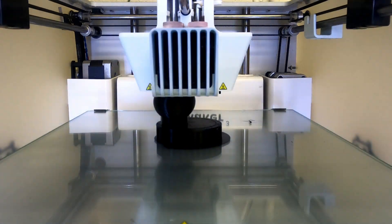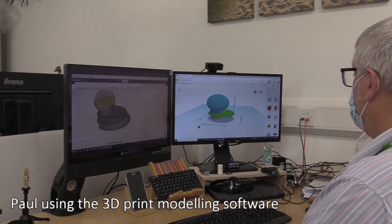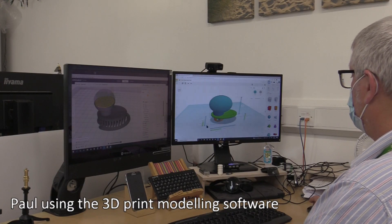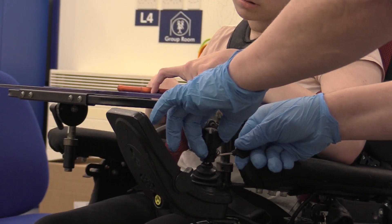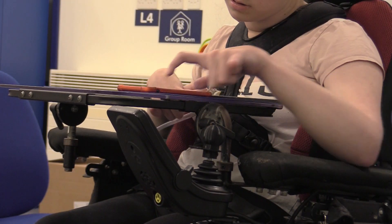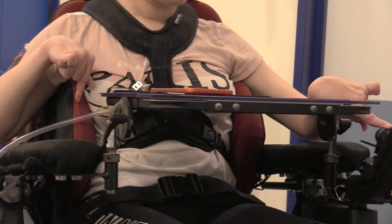Our students are also more able to engage in the design process. They can describe something they think would help, or a particular shape, and using rapid prototyping we can make something they can try. They can give us feedback on what works and what doesn't, and then in a day or so we can make something else according to their requirements. It's working really well and making a massive difference for our students.